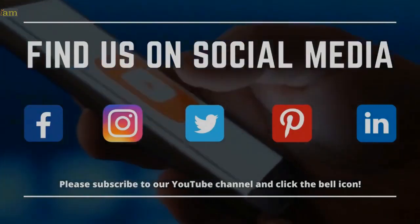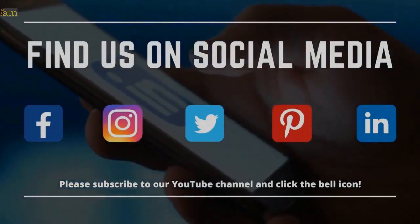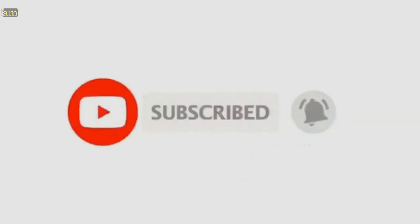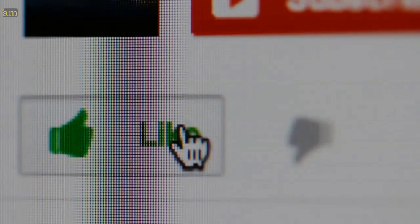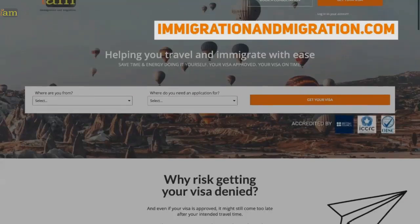But first, we want to thank you for joining us. Find us on all the other social media channels, and don't forget to subscribe to our channel and click that bell to get notified when we release a new video. We also appreciate your likes and comments below, as it helps to support our channel. And don't forget to check out our website at immigrationandmigration.com.